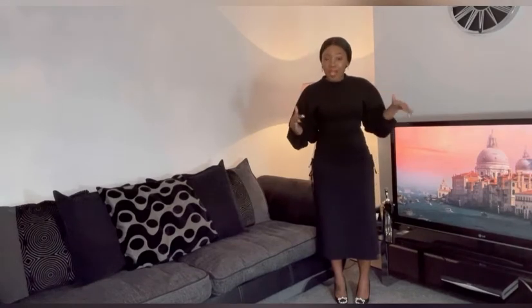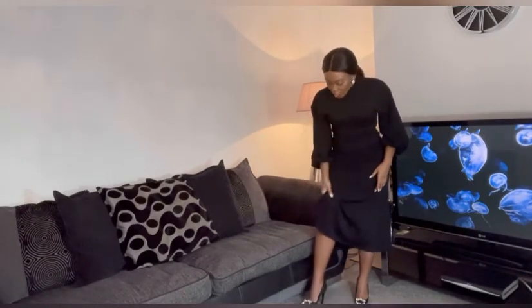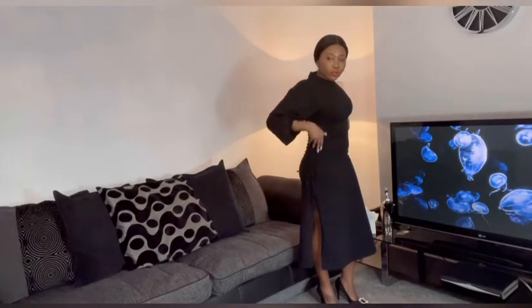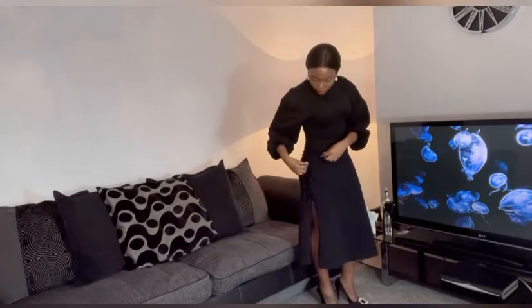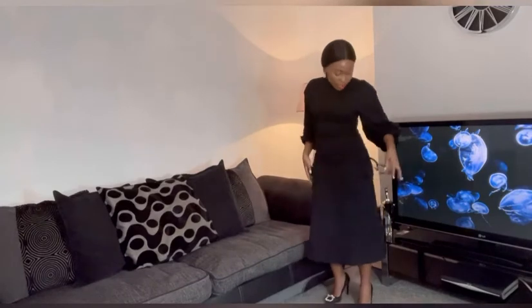I'm not sure if you can see the dress properly because of the colour scheme in this room, but it's a black dress. It's midi length. It's a jersey material — really love it, really like how it feels on my skin. It's a really good material actually, feels like it's quality material, feels like it's gonna last. It's got a slit at this side and it's got this ruching — I'm not sure if that's what it's called — but you can actually adjust it yourself and do nice bows on each side.